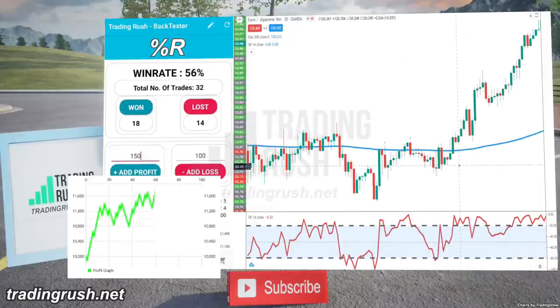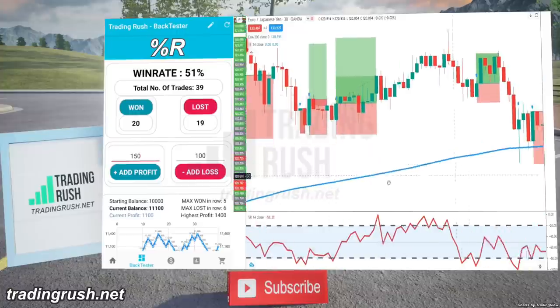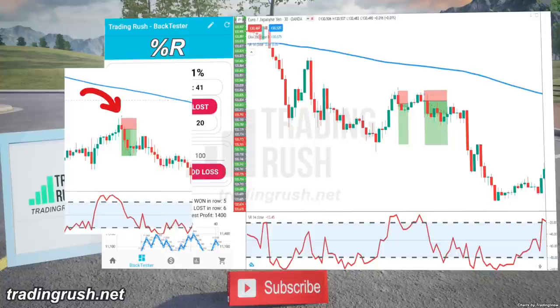The Williams Percent R indicator detected the end of a pullback with good accuracy, but soon it was quite noticeable that after a decent-sized pullback, it was giving signals at almost every momentum loss.